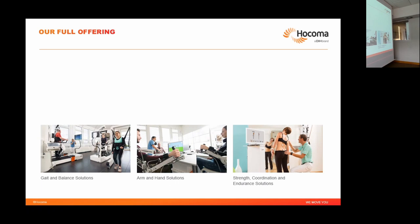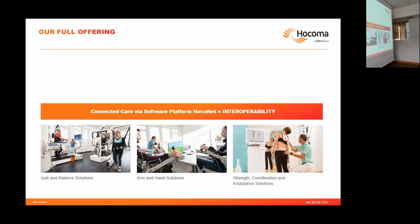We are focused on three topics: solutions for gait and balance rehabilitation (lower extremity), arm and hand solutions (upper extremity), and a few topics related to strength, coordination, and endurance — though the first two are the main focus. We also offer a platform called OpenNet, a software management system for patient data, collecting results from devices, and planning therapy. It's supposed to connect all devices to one platform and is currently in its first version.